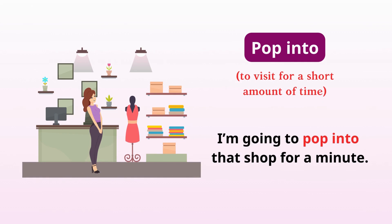Pop into. Visit for a short amount of time. I'm going to pop into that shop for a minute.